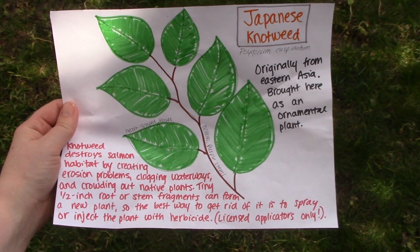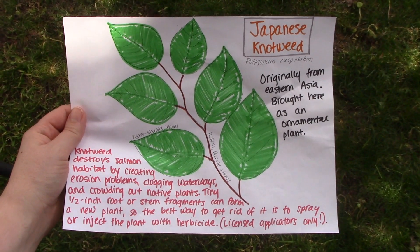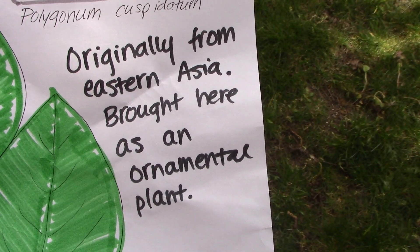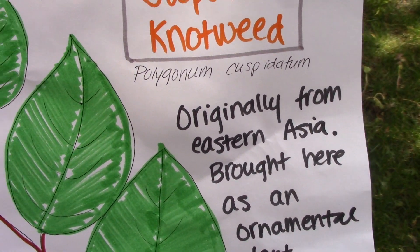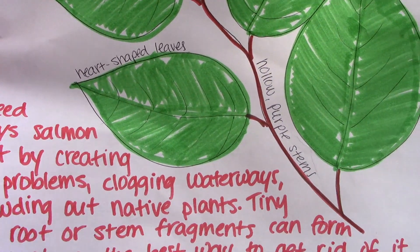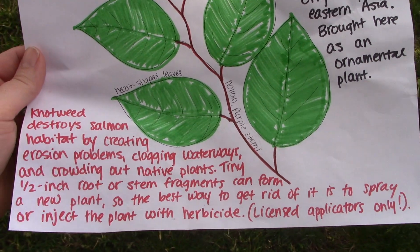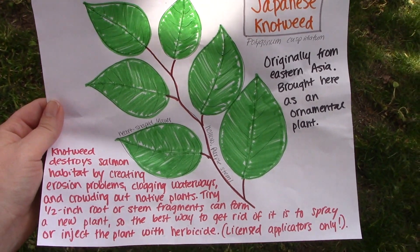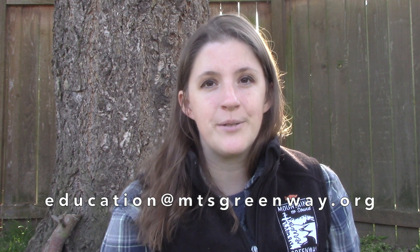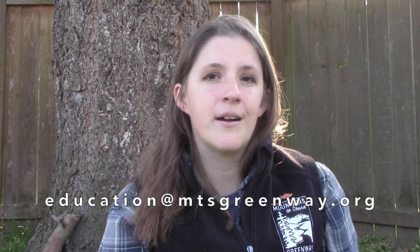The non-native invasive plant I chose was Japanese knotweed. For your non-native invasive plant, also include the name of the plant and a drawing. For this one, we'd like you to include where it came from, how it got here, why it's a problem, and how to get rid of it. And if you'd like, you can share what you created by emailing a picture of your fact sheets to education at mtsgreenway.org, and we might share them on our social media.